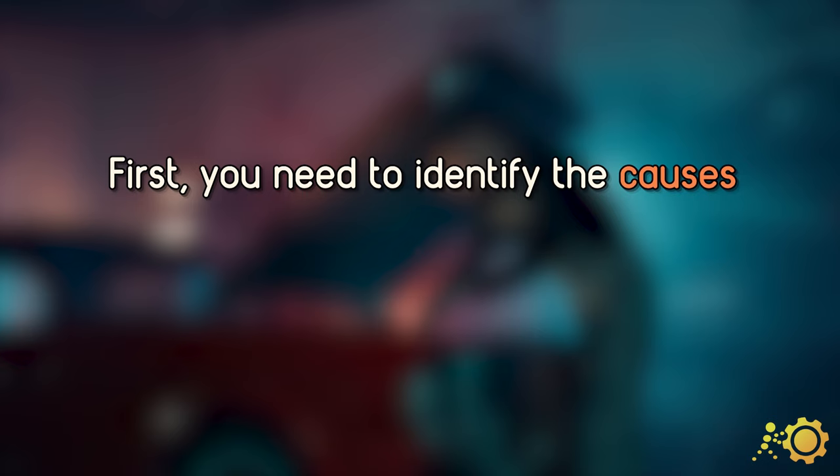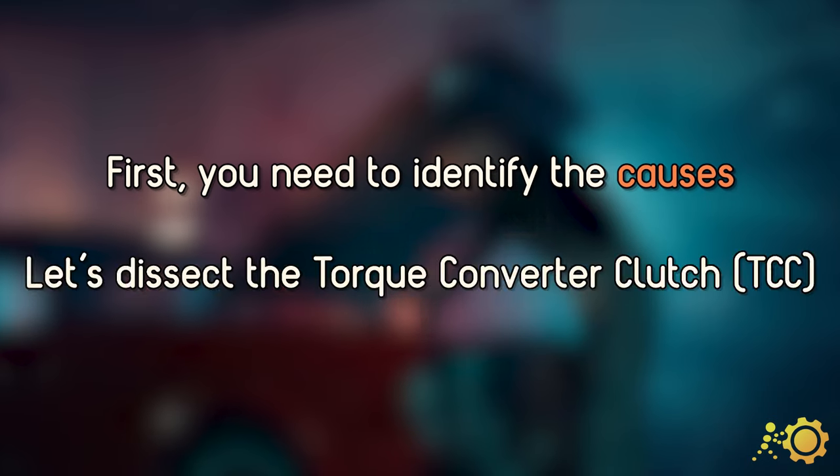In order to get rid of the P0741 code, you first need to identify the causes. So let's dive right in.